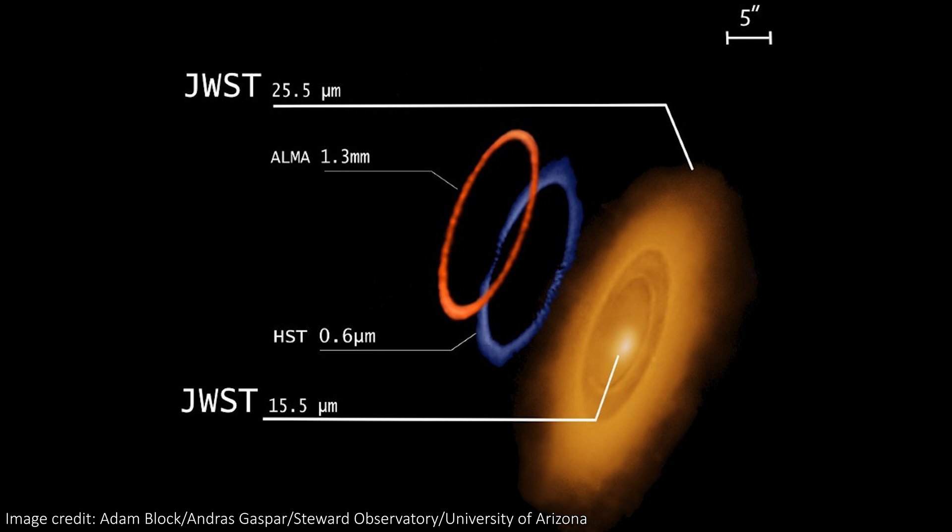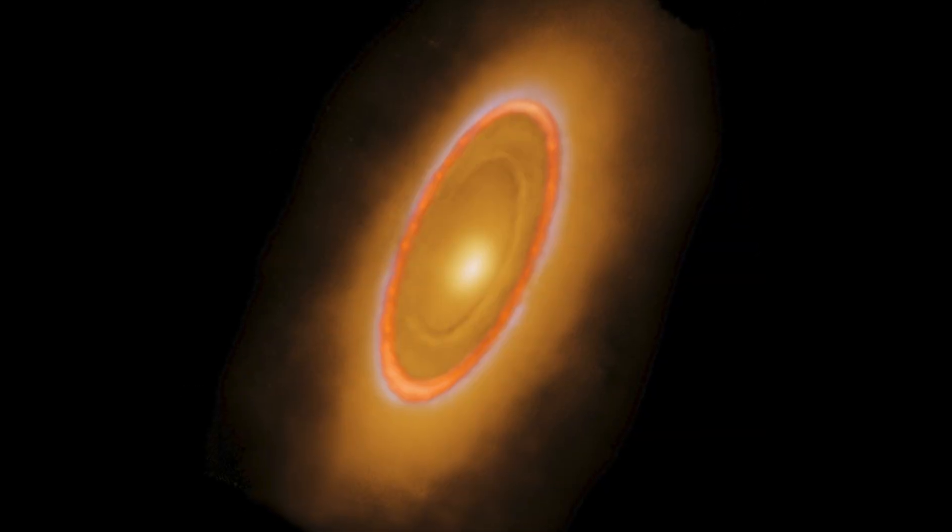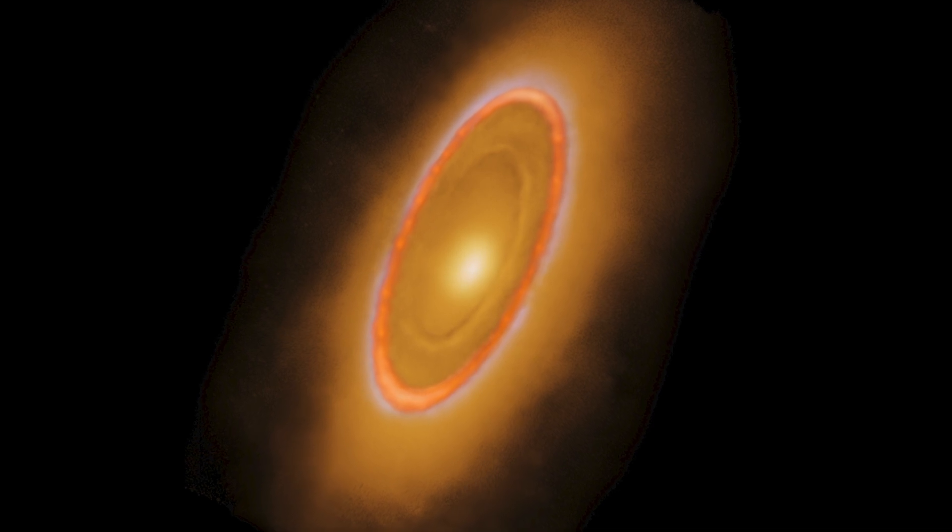The numbers here refer to the wavelengths of light that each telescope imaged the system in. 25.5 and 15.5 microns correspond to mid-infrared light for JWST. 0.6 microns is visible light for Hubble and 1.3 millimetres for ALMA, which is in the microwave range. Also, this is to scale, and I think it does a great job showing how much more JWST is really seeing. The inner part of the large ring is visible in all of them.